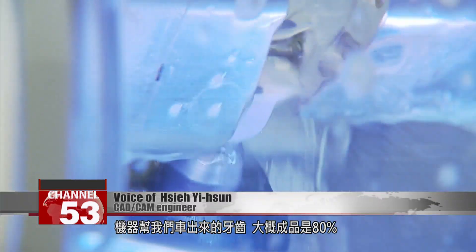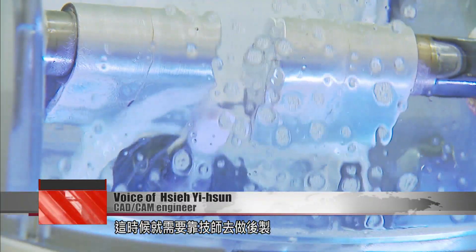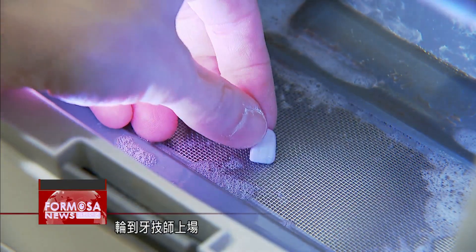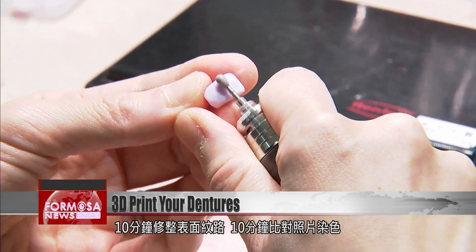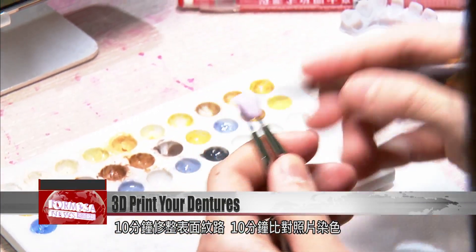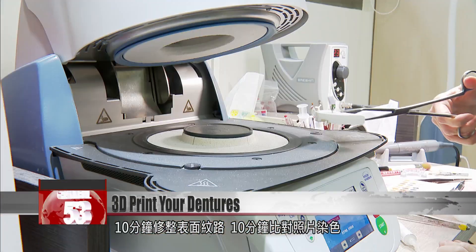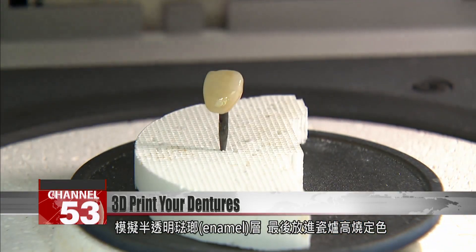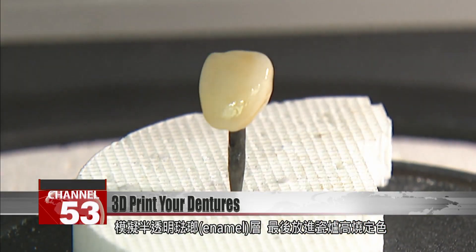The teeth cut by the machine are about 80% finished. Then they need to be worked on in post by the technician — it's the technician's time to shine. They correct the grain on the denture's surface in 10 minutes. A photo is used to dye them in another 10 minutes, mimicking the translucence of tooth enamel. Finally, they go in a high-temperature ceramics oven to fix the color.